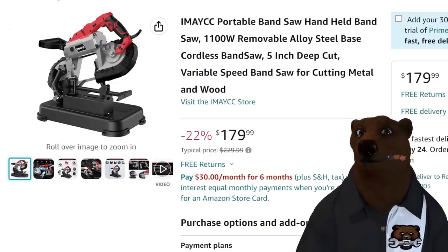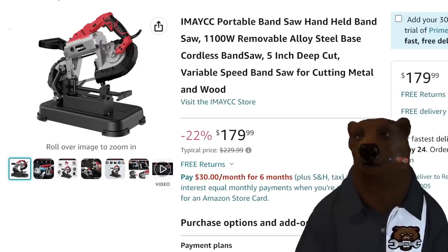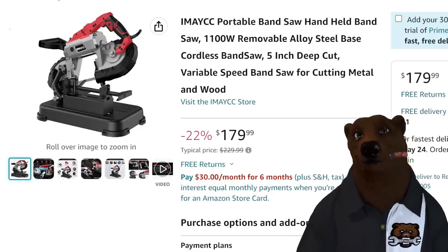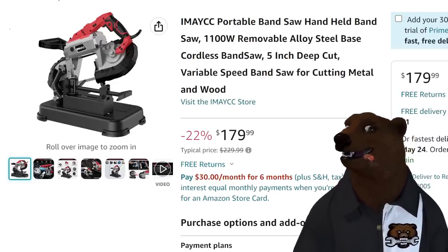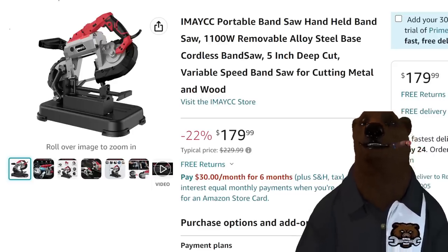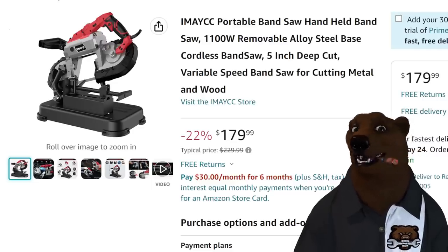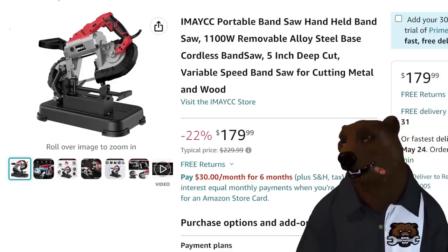I've been constantly looking at these bandsaws that take a Porter-Band style bandsaw and convert it to a horizontal one. Harbor Freight just came out with their contraption under the Hercules brand that converts the Bauer, the Hercules, or almost any of those standard bandsaws to horizontal — and it's reasonably priced, but you've still got to buy the bandsaw. This is $179–$180. I know nothing about it — it's got no reviews. I can't recommend it, but I can't help but say: damn, that's cheap. It looks a lot like all the other ones out there for $180. It's up to you if you want to take that risk.